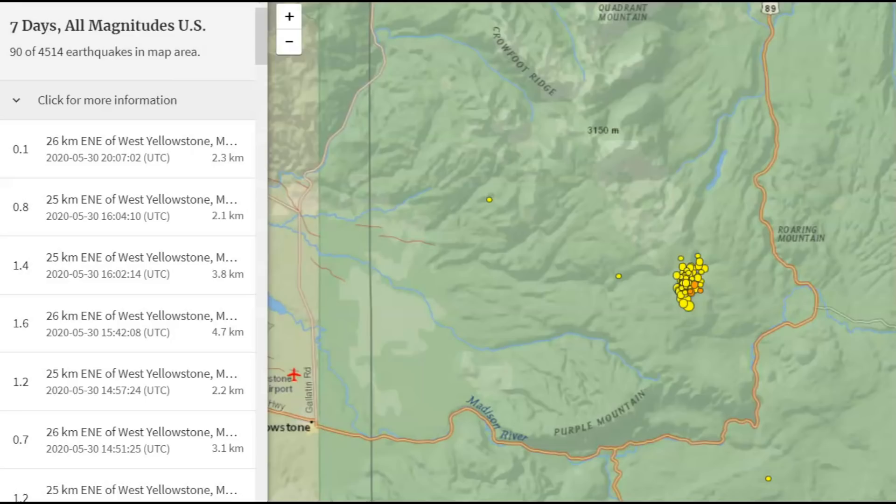Hi, everyone. I'm Mary with Mary Greeley News. Thank you for watching. Between the 29th and the 30th, there were 88 earthquakes. They have 90 listed on this map.